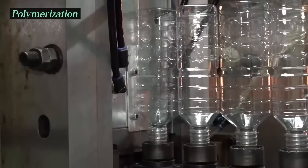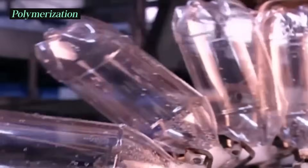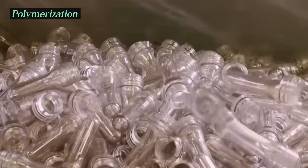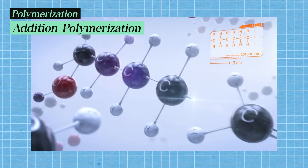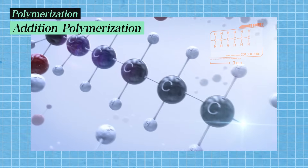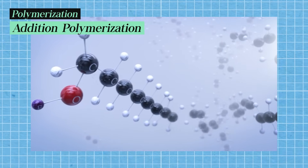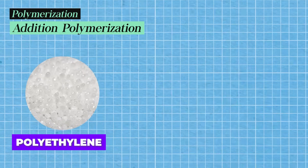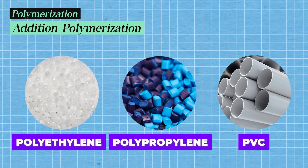Polymerization is the core process in plastic manufacturing. There are two main methods. Addition polymerization: monomers like ethylene and propylene undergo addition polymerization. Catalysts and initiators are used to break the double bonds in the monomers and create polymer chains. Polyethylene, polypropylene, and polyvinyl chloride (PVC) are produced using this method.